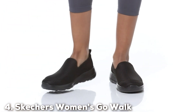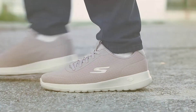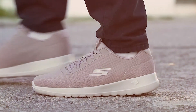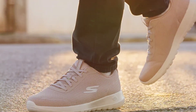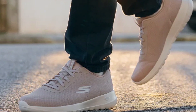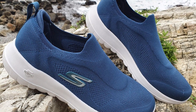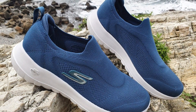Next at number 4, we have the Skechers Women's Go Walk Joy Sneaker. The Skechers Women's Go Walk Joy Sneaker is a testament to Skechers' commitment to creating stylish, comfortable footwear. As a seasoned shoe reviewer, I'm excited to share why these sneakers are a must-have for women on the move. These sneakers are engineered for pure walking joy. The responsive 5-gen cushioning provides exceptional comfort, making every step feel like a breeze. The Goga Max insole adds an extra layer of cushioning, ensuring that your feet stay happy even during long walks.